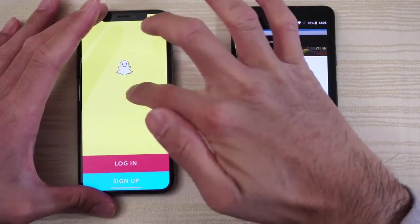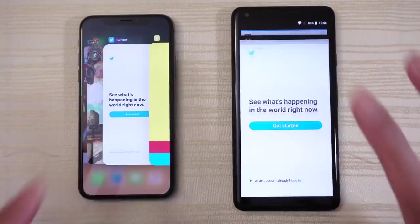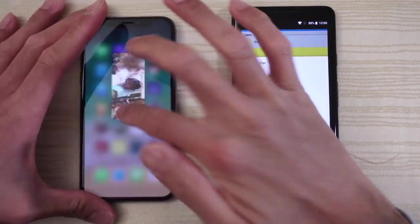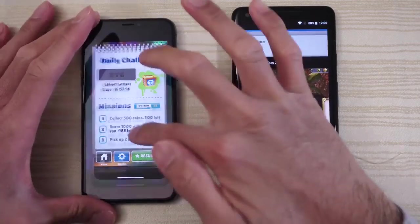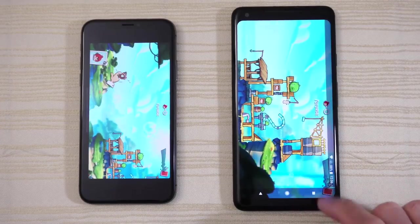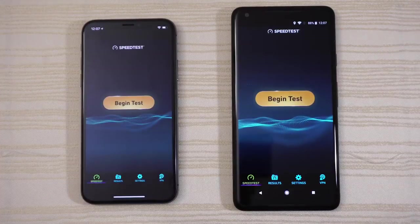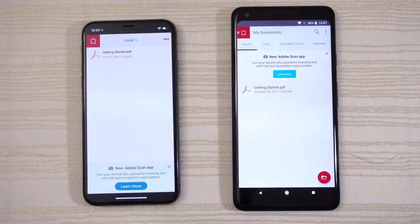Now let's take a look at the multitasking on both phones — everything's in the background. Start with Twitter: ready to tweet. Temple Run 2: the game is ready to resume. Subway Surfers: ready to resume as well. Angry Birds 2: again ready to resume. Super Mario Run: ready to go. Speed Test App: slight delay on iOS.